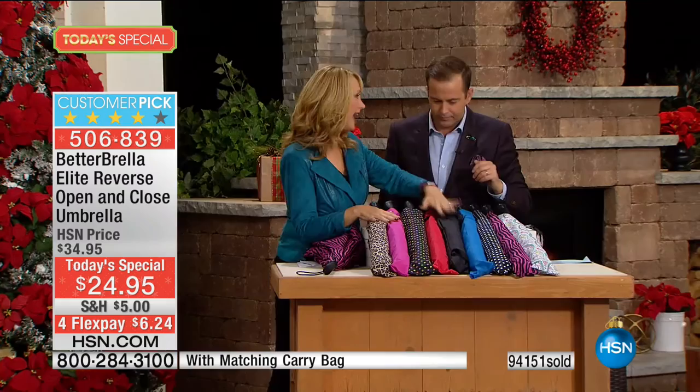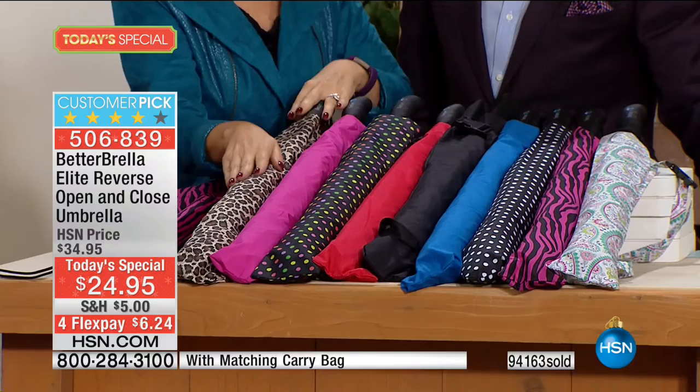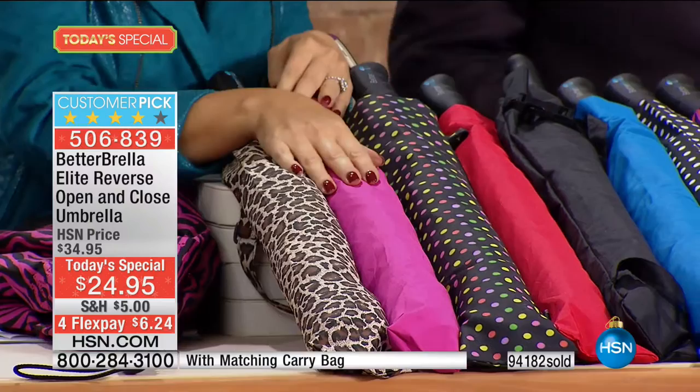We have that beautiful leopard print — always wildly popular, and that gorgeous hot pink fuchsia. Now keep in mind, this is the color inside the better umbrella. They're all black on the outside.